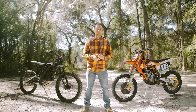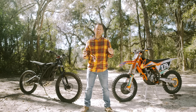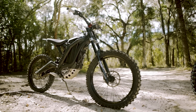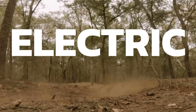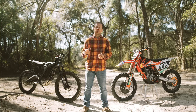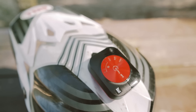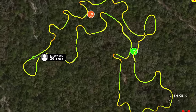Hey guys, Tucker here from Electric Cycle Rider. I'm down in Florida, and today I'm going to be doing a head-to-head comparison test with a KTM Factory Edition 250 SXF and a Sur-On X to see which bike I'm fastest on. We've got a one-mile loop built out in the woods, and I'm going to track my lap times using a Lit Pro GPS tracking device that I'm going to be wearing on my helmet.